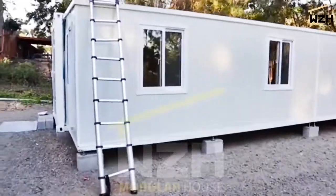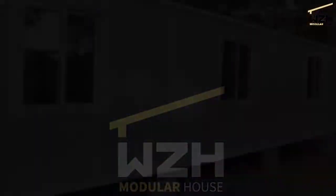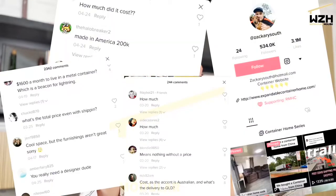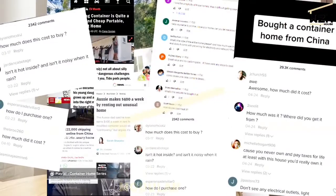They even come with fly screens. Unexpectedly, our container house has drawn a lot of attention in Australia. As a kind of expandable house, it is now very popular there, but a lot of people don't know why they should buy a container house as their home.